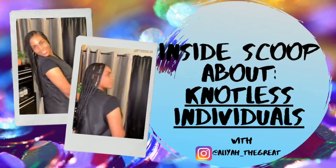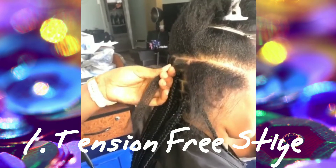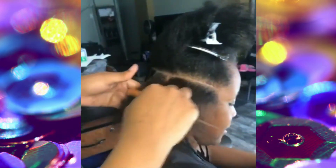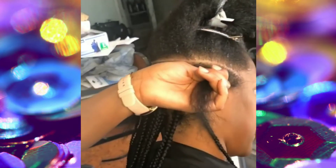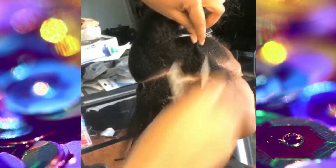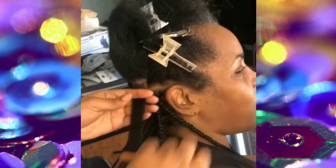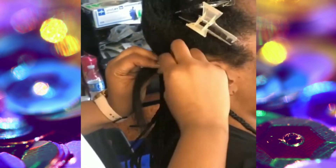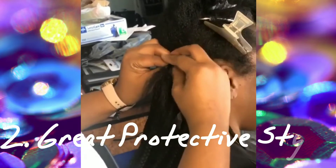Hey everyone, I just briefly wanted to talk about five things that were important to me about knotless braids. The first thing is that knotless braids are the best style for people that are tender-headed or just can't take certain braid styles because they're too tight, because this style is completely tension free. For clients like my mom, who is very tender-headed and the type that'll get braids and if they're too tight she'll take them out the next day — this is a perfect style for clients like that.